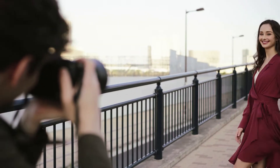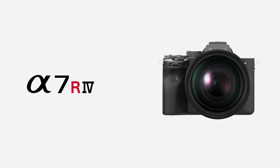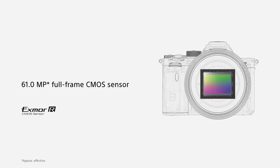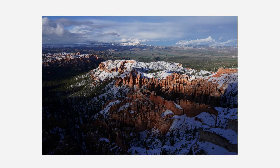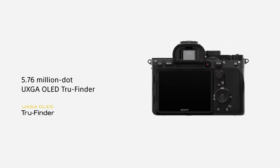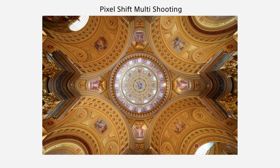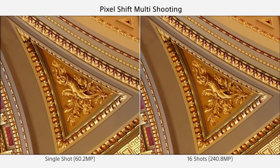Even if it may be overkill for many photographers and situations, a full-frame sensor will easily outperform smaller APS-C sensors when it comes to low-light performance and depth of field control. As the first company to produce a full-frame mirrorless camera, Sony remains the leader in this race. What's surprising is how much Sony managed to cram into such a compact body — the camera has a 61 megapixel sensor providing higher resolution images than any other medium format camera.